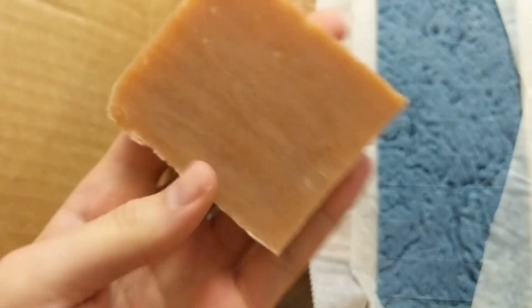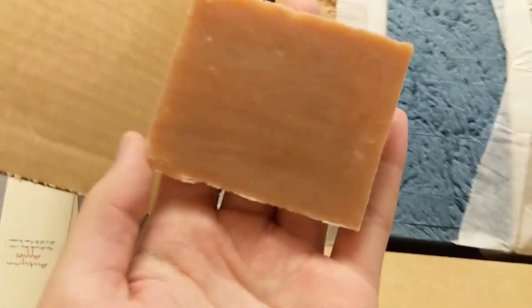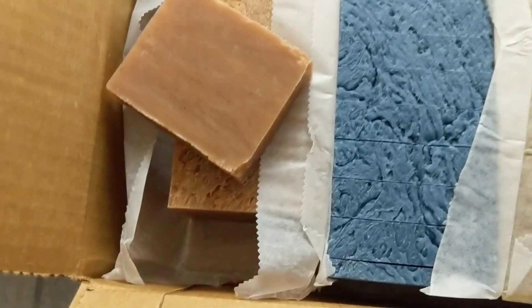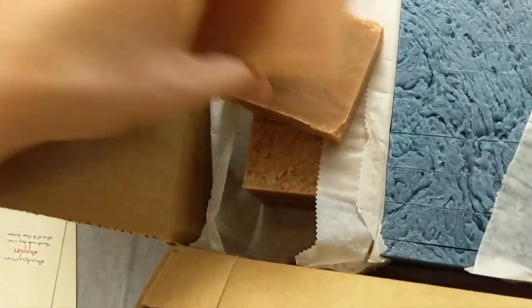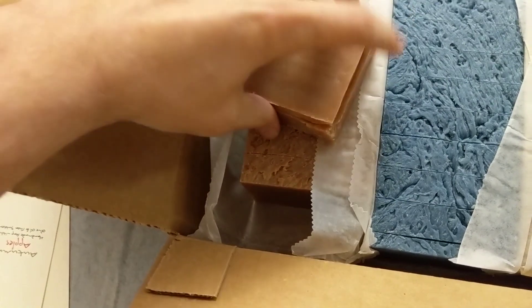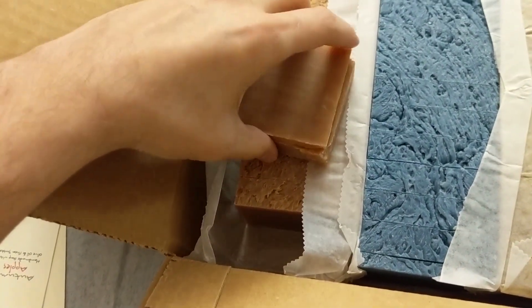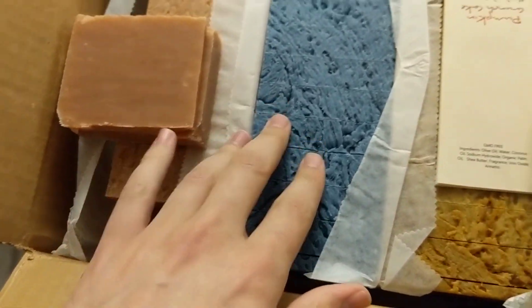So this one is autumn apples — this will be good for the autumn season. It looks really nice. It has kind of a cinnamony apple smell to it, with a touch of a floral scent almost mixed in. Very nice.